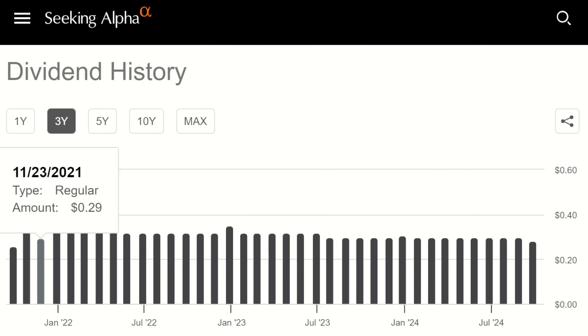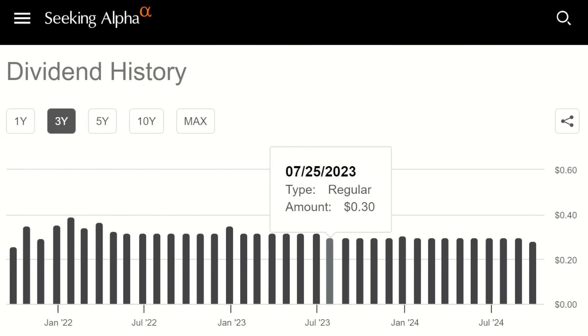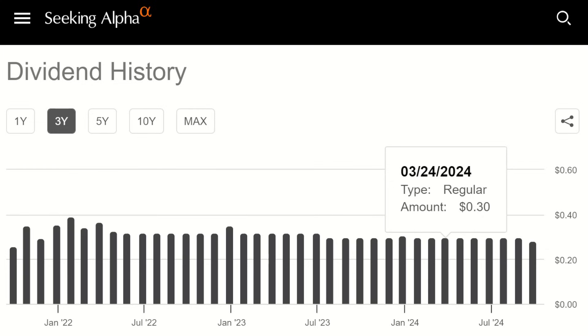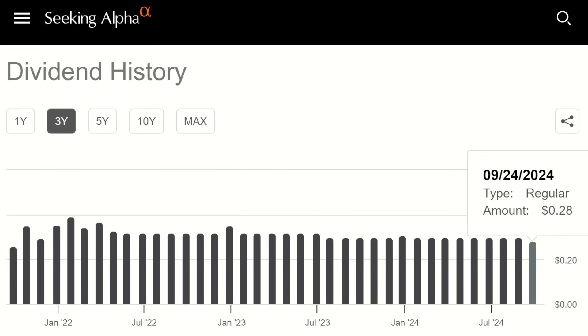Our filming today coincides with our declaration date for SVOL for the end of the month. We did reduce our distribution for the first time in a good while — we dropped it from 30 cents to 28 cents a share, which puts an indicated yield on the fund of just north of 15%.